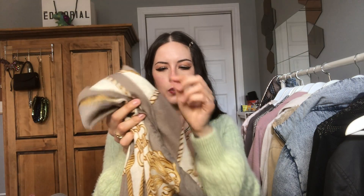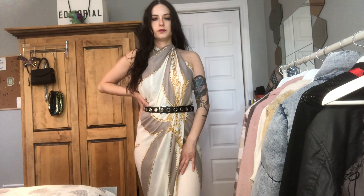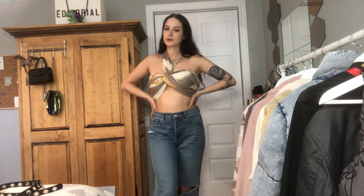Next thing I got from H&M is a really nice scarf. It's huge — cream, taupe, and gold tones. I've played around with many ways to wear it and I'm already super excited for summer because I could wear it as a dress or as a top. There are probably other ways I haven't discovered yet. Overall it's definitely worth it because I'm going to wear it many times in many different ways — already have three different outfits from one piece.